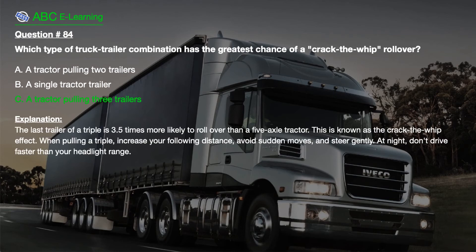The correct answer is C. A tractor pulling three trailers. Explanation. The last trailer of a triple is 3.5 times more likely to rollover than a five-axle tractor. This is known as the crack-the-whip effect.